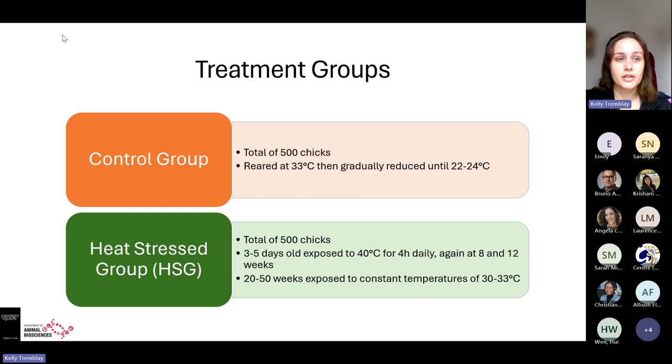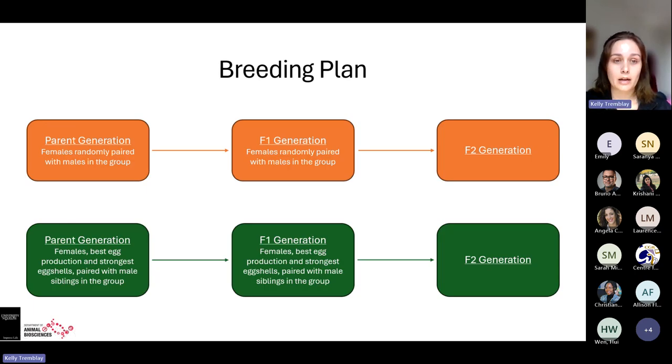They split the chickens into two groups. The control group had 500 chicks reared from day one at 33°C, gradually reduced to 22–24°C. The heat stress group also had 500 chicks: at three to five days old they were exposed to 40°C for four hours a day, again at eight and twelve weeks, and from weeks 20 to 50 they were kept at constant temperatures of 30–33°C.